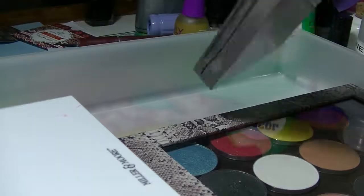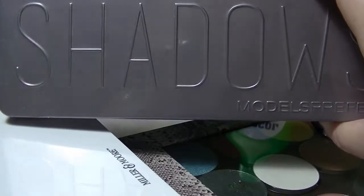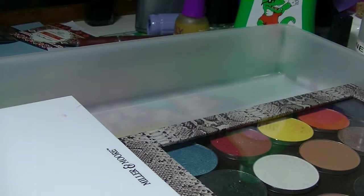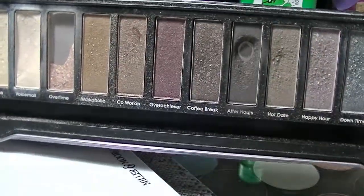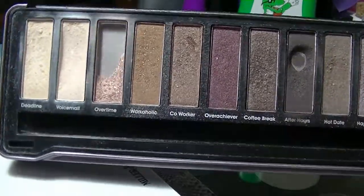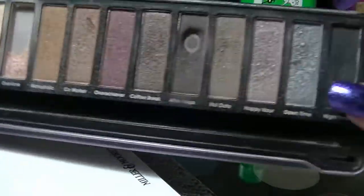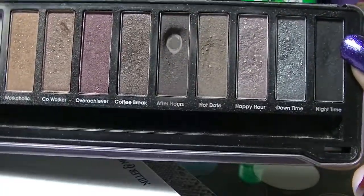Then we have my Models Prefer shadows tin in Day to Night. If you've been watching my channel for a while you'd recognize this — it was the one I was attempting to pan last year and failed miserably. There are some shadows I did hit pan on or did pretty well on, like the dark brown and the one called Overtime. There's dents in a lot of them. This is basically supposed to be a dupe for one of the Naked palettes, but the shadows are not the same quality.